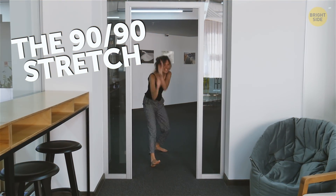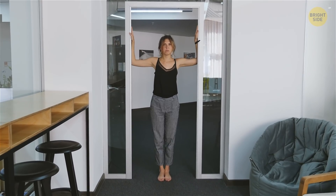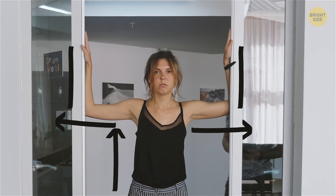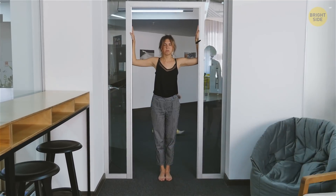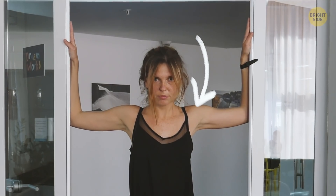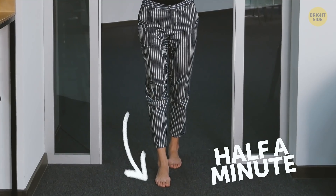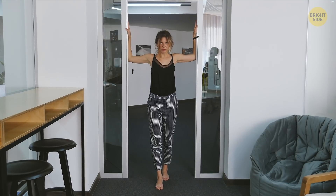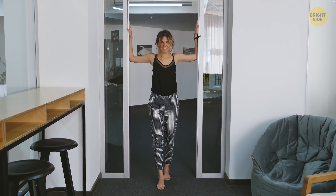The 90-90 Stretch. Stand in a doorway and hold your arms up so that both your elbows and armpits make 90-degree angles — hence the name of the stretch. Put both arms on the sides of the doorframe and move one foot forward. Then, lean a bit forward while bracing yourself against the doorframe. Stay in this position for about half a minute, then step back to where you started. Do 2-3 reps. This exercise will really stretch the front part of your deltoids as well as your pecs — those are the main muscles in your shoulders and chest.